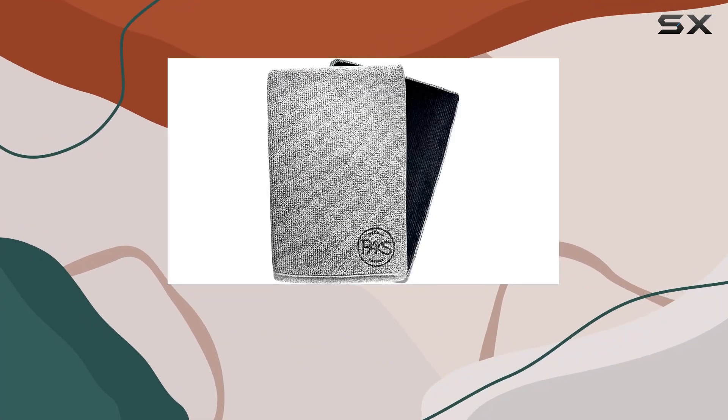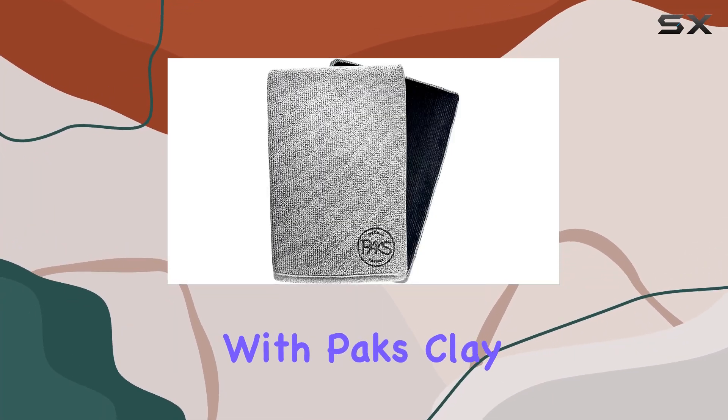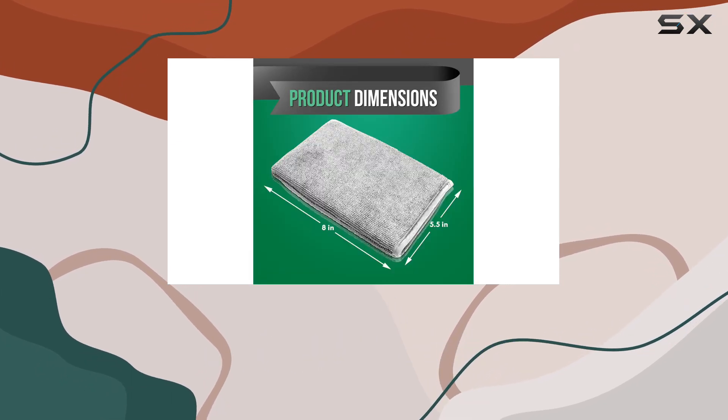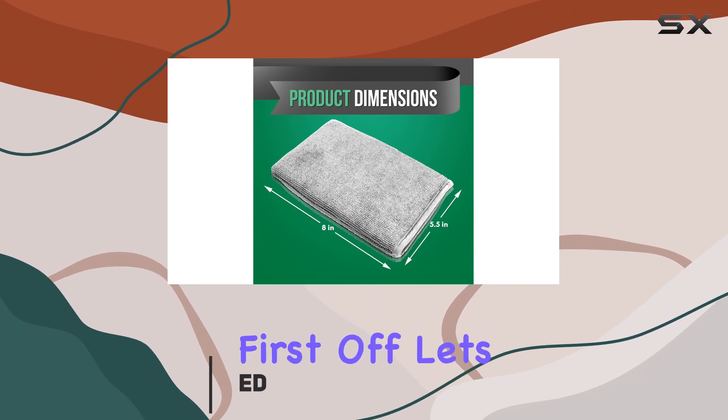Hey everyone, today I'm diving into the world of auto detailing with Paks Clay Bar Mitts. These mitts promise to revolutionize the way you clay your car, and after putting them to the test, here's what I found.